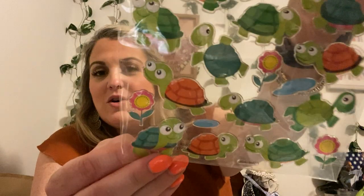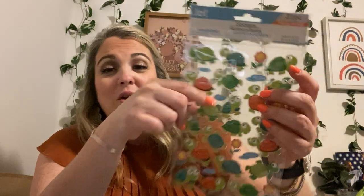And then these are all my favorites because I love turtles — these are by Jot. This is a 31-piece, but the turtles are all doing a little bit something different. I absolutely love them. You can find some really cute animal stickers at the Dollar Tree.